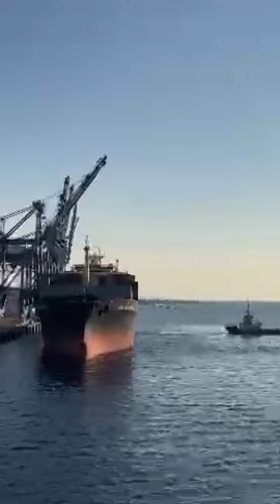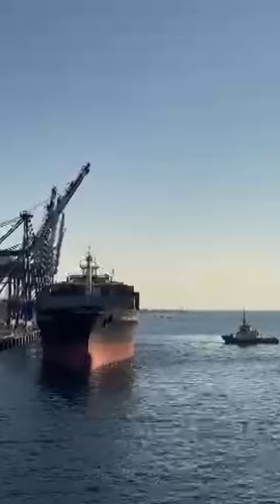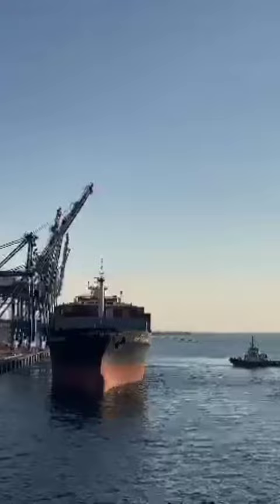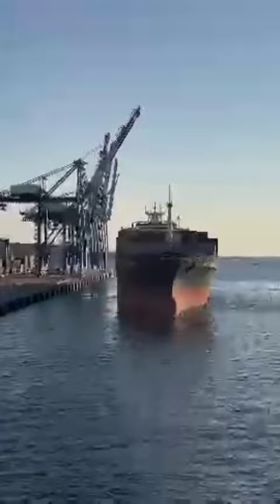What you are seeing is a container vessel being cast off and she is leaving the port, and two tugboats are pulling her off from the berth. This is how unberthing is done of a ship when she moves out of the port after cargo operation. You can see the small tugboats — those are tied to the strongest point on the ship, which is called bollards.